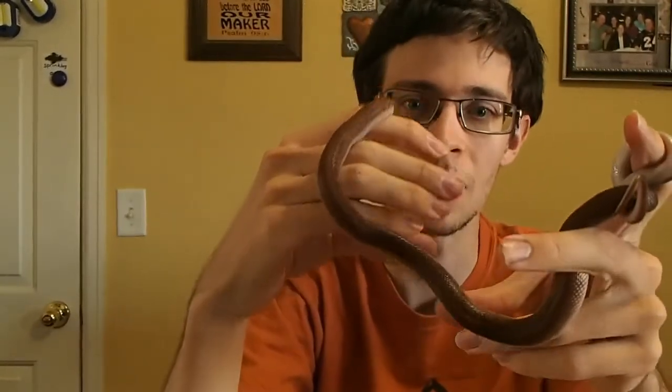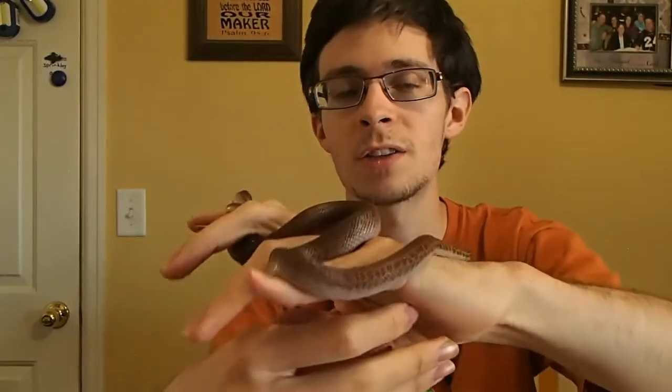Carmel is what is referred to as a T-positive amelanistic house snake, which means she lacks the brown or black pigments — melanin — that allow him to be darker. But she has a tyrosinase enzyme that is still functional, hence the T-positive name, which starts the process of melanin production but doesn't quite finish the job. So she doesn't get very dark but retains this kind of caramel yellowy-orange color.